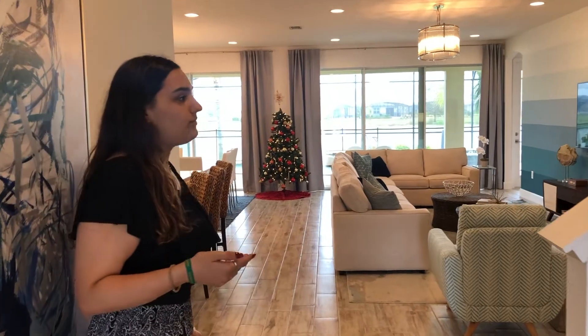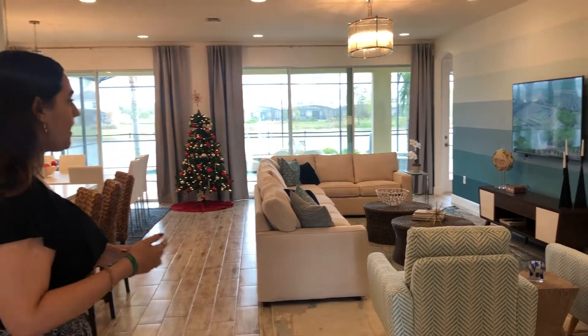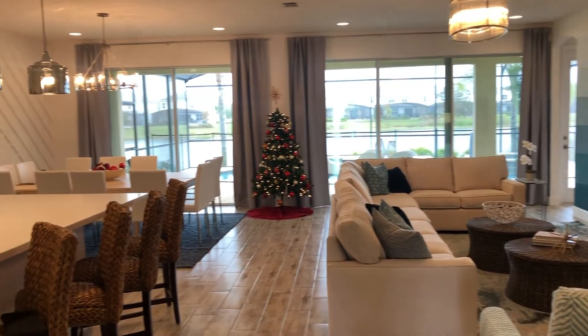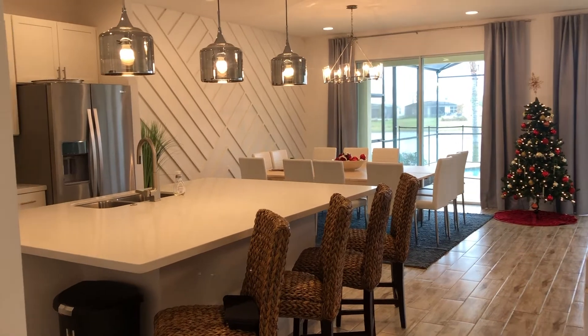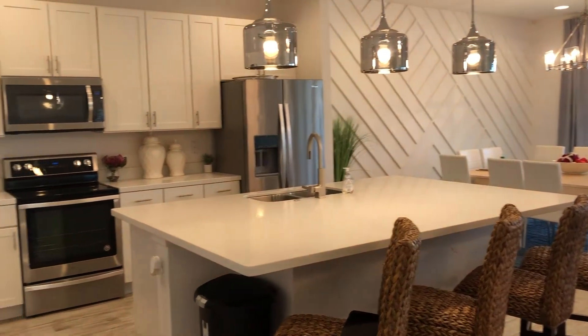As we enter into the home, you can see it is a very open space concept. The kitchen is very close to the living room and vice versa — it's all very open and flows into each other. That's very common with Park Square Homes, which is our builder. It's very common that you see these open space, very modern concepts.